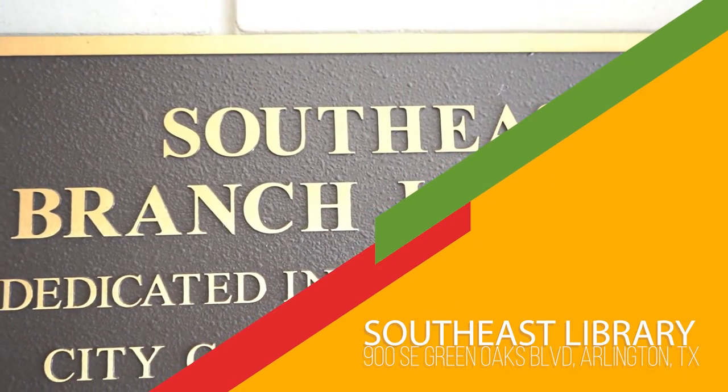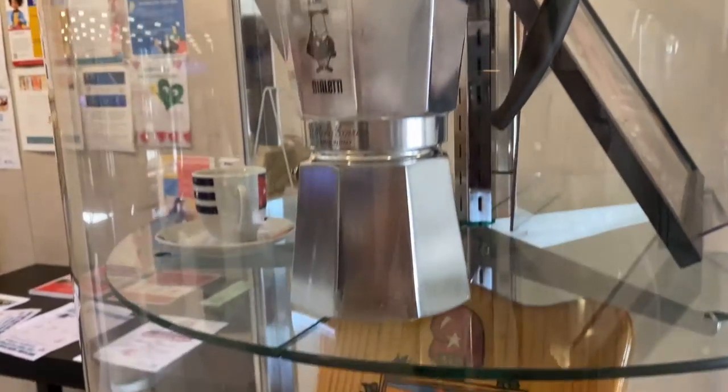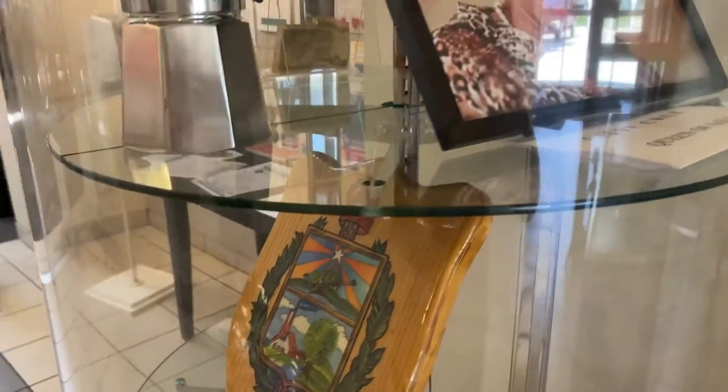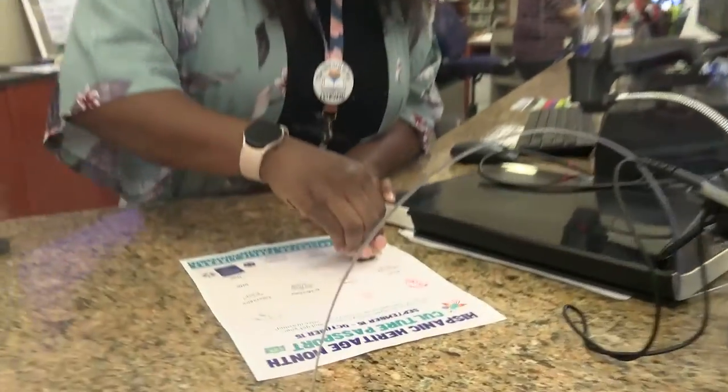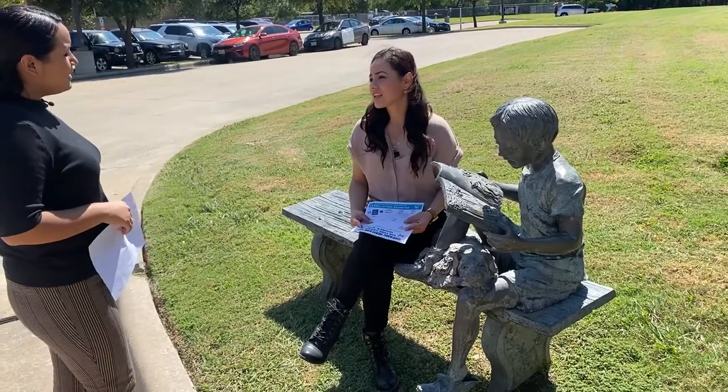We made it to the Southeast Library Branch where the country here is Cuba. We have a display case where you can find a cafecito, a portrait of Celia Cruz, the currency for Cuba, as well as other things. Are you tired? We're not done. Come on.